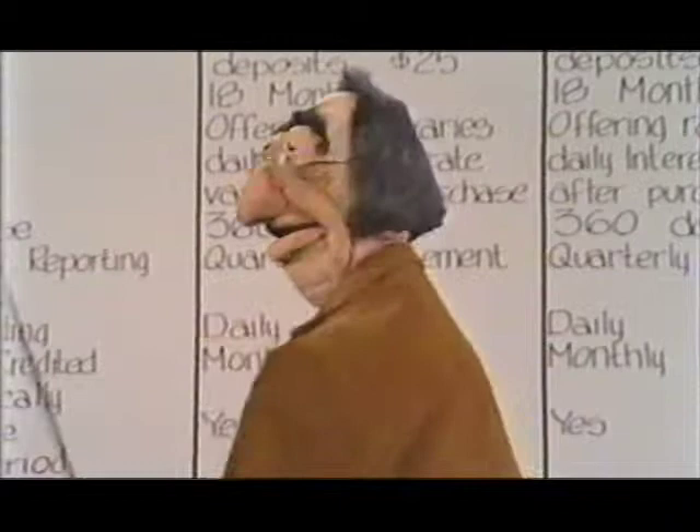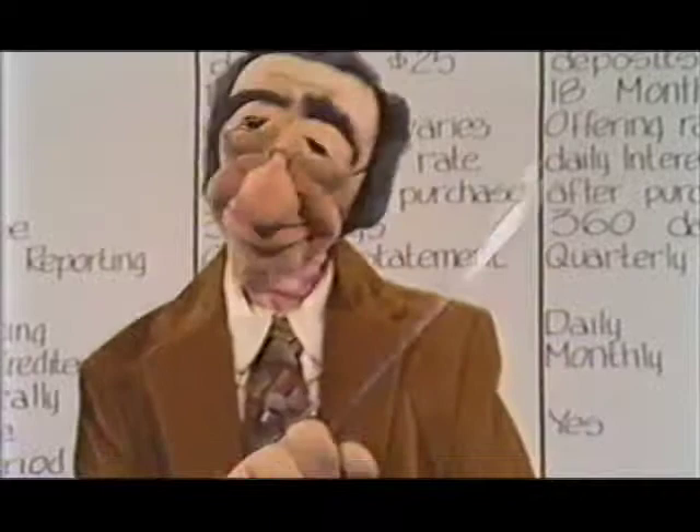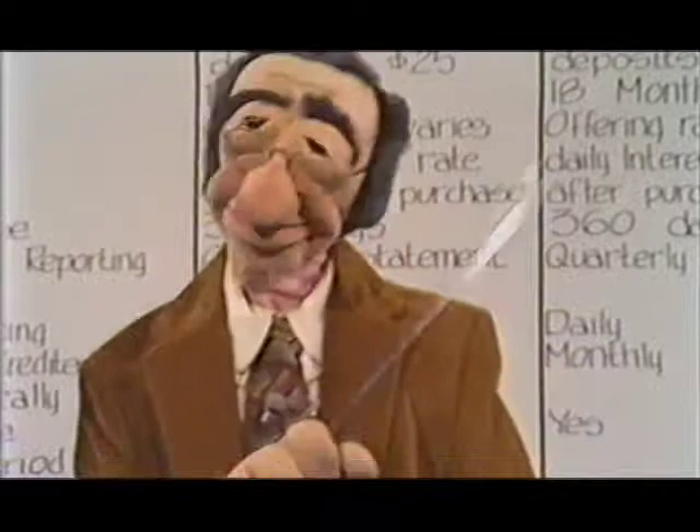And now, Professor Von Schnauz. Good afternoon, ladies and gentlemen, and First Union peoples. We've got a lot of good material to cover here, so I'm going to waste no more time with pleasantries and get right down to the business at hand, which is the business at hand.